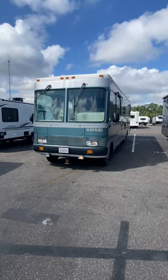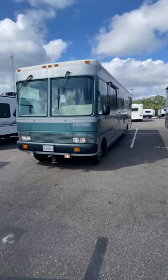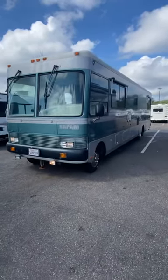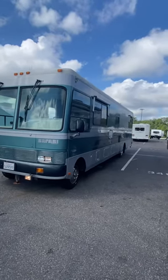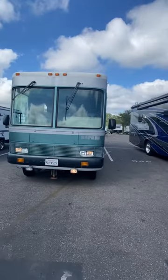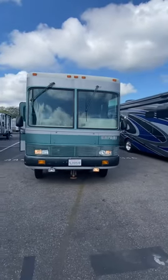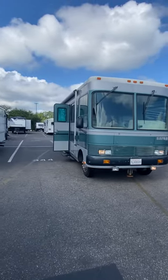Okay, everybody. I want to take you for a quick trip around this 1992 Safari Motor Coach. It's the Kenya edition. If you're old enough to remember the old Oldsmobile slogan, 'this is not your father's Oldsmobile,' well, let me be the first to tell you, this is your grandfather's diesel pusher.